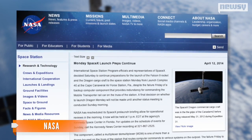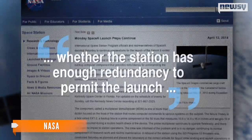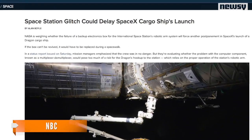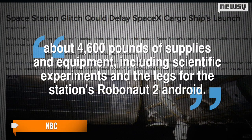NASA issued a statement confirming the crew was in no danger from the malfunctioning device, but are trying to determine whether the station has enough redundancy to permit the launch of a SpaceX cargo craft — a craft which NBC reports contains about 4,600 pounds of supplies and equipment, including scientific experiments and the legs for the station's Robonaut 2 Android.